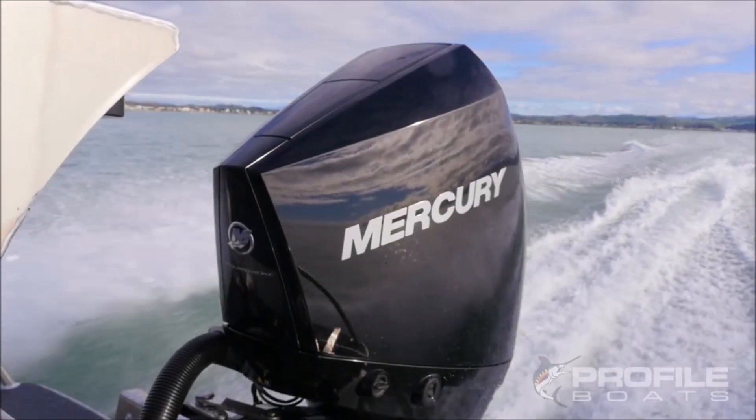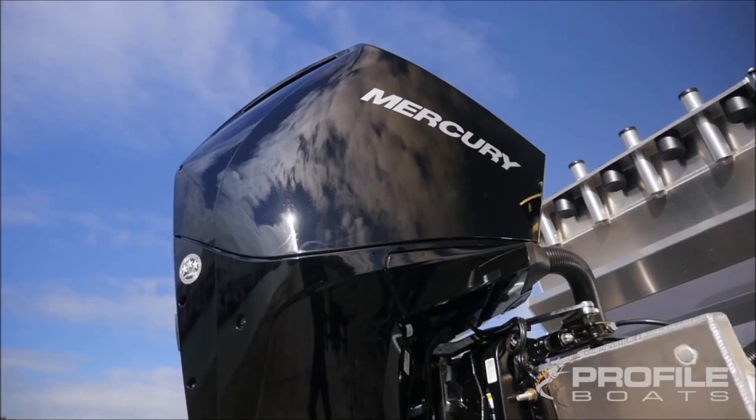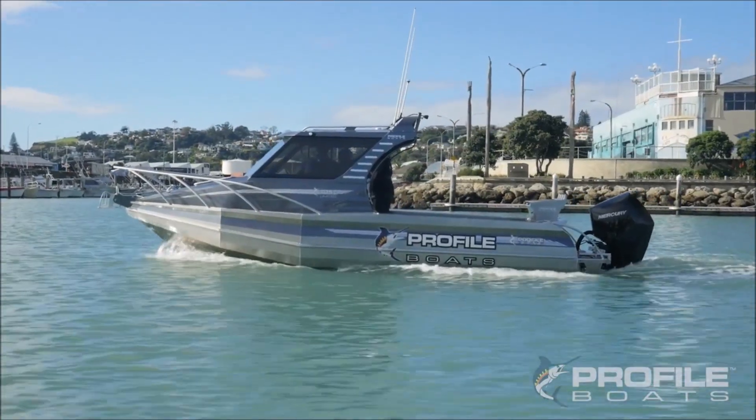Horsepower ranges from 200 horsepower right up to 300 horsepower. The one we've got here is a 250 horsepower — this is the standard version. Great for applications like the Profile 735 here on a fishing boat. What an awesome engine.